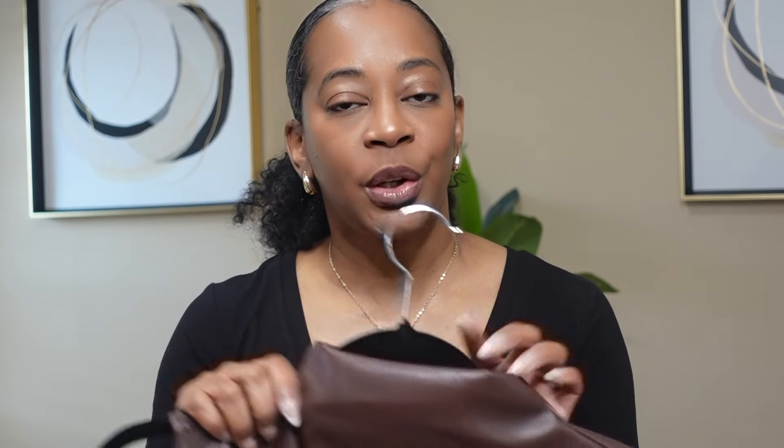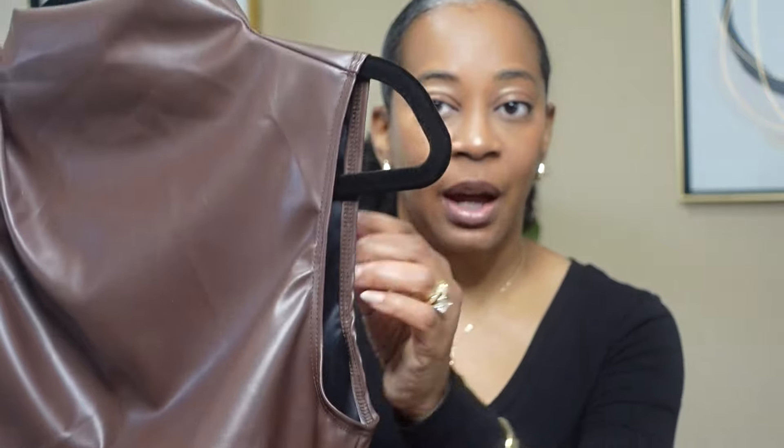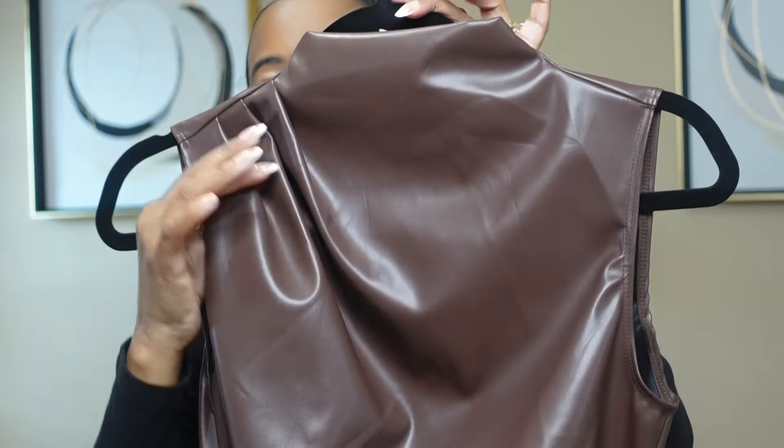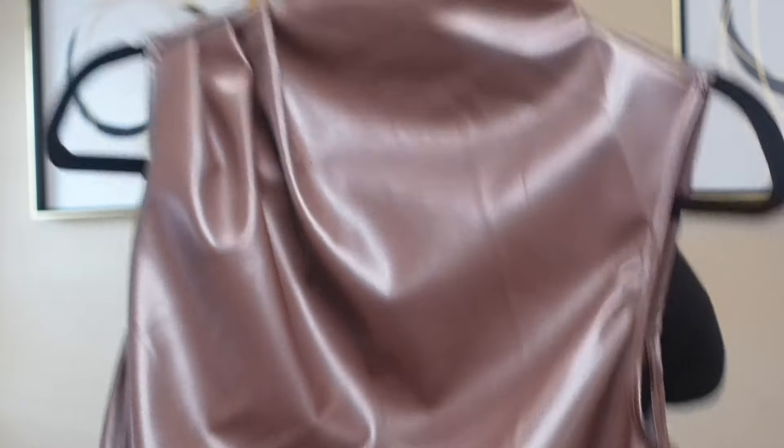I'm going to share the faux leather shirt first. Look at this shirt — it is absolutely adorable, so sleek and so pretty. I wasn't quite sure what I was going to do with it at first. I was thinking of pairing it with some denim, or maybe some black trousers, and I also created a look using one of the skirts I purchased. The top is sleeveless with a mock neck and has some ruching-type detail on the side. It's very flattering — I think any shape would be able to wear this.